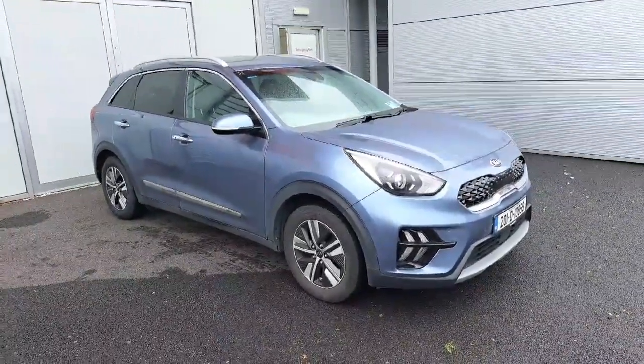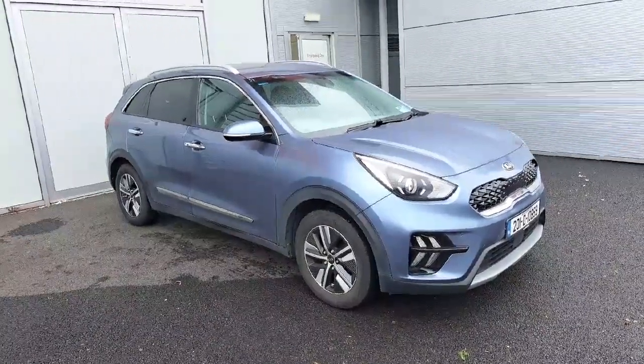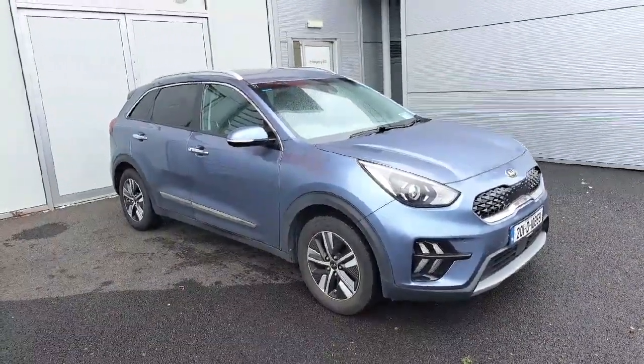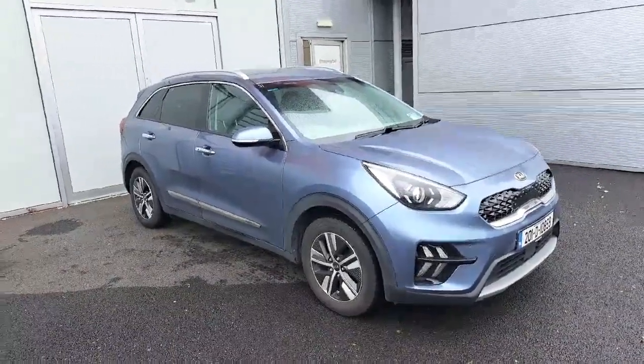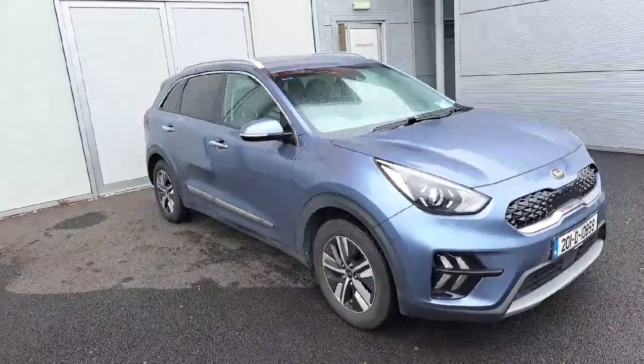This car comes with front and rear parking sensors and a reverse camera. The road tax for this car is €170 for the year, so very cheap road tax. This car also has 4 years left on its Kia Warranty.